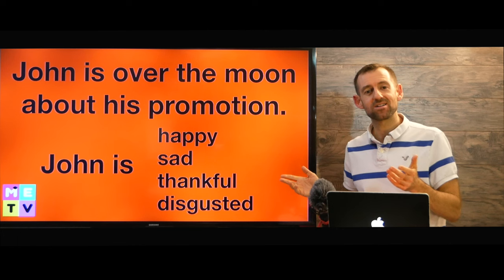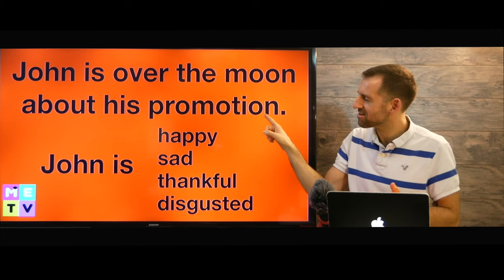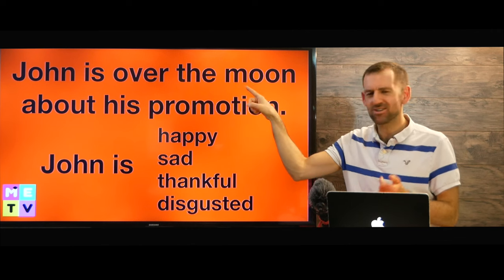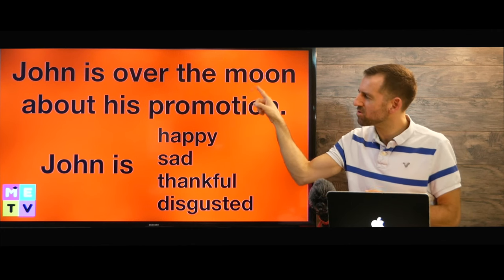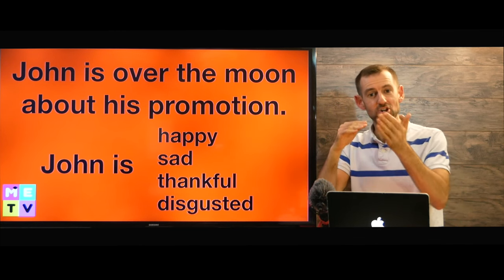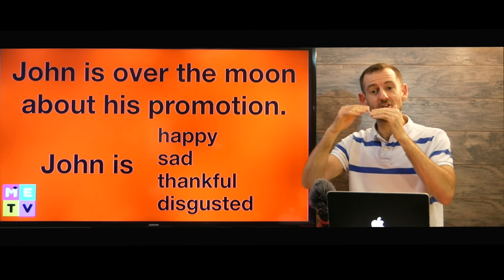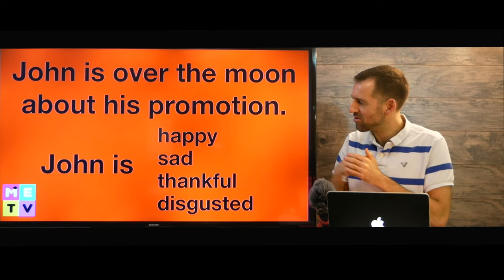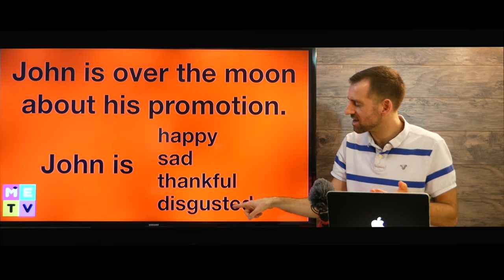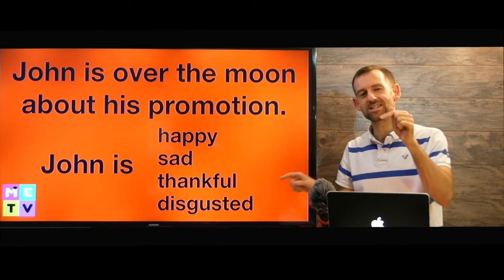Let's do a little bit of homework. 'John is over the moon about his promotion.' What does that mean? A promotion means a job promotion — you're at work and your boss says 'great work, I'm giving you a promotion.' So is John happy, sad, thankful, or disgusted? He's over the moon about his job. What do you think it means? Let me know down there in the comments.